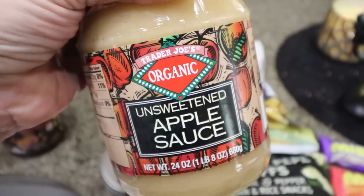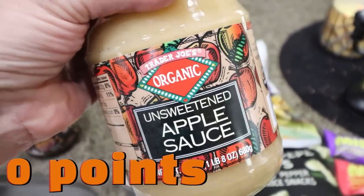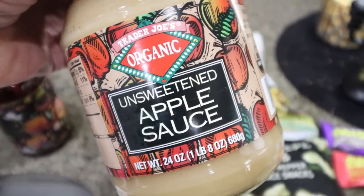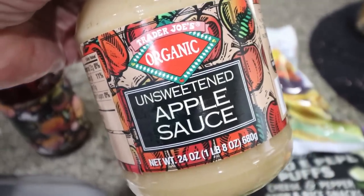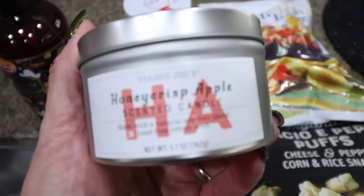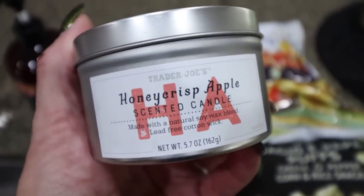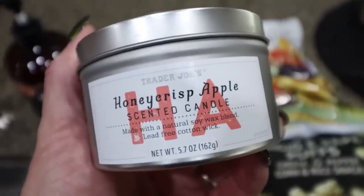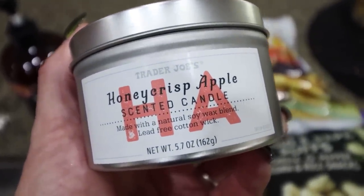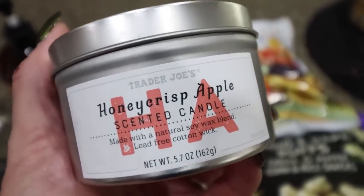The first thing I picked up is my unsweetened applesauce. This is my favorite — it's organic, super affordable. I sub oil in recipes with applesauce; it works perfectly, and it also makes a really good snack. They also had their seasonal candles — the harvest apple and the vanilla pumpkin. I smelled them both and I think the harvest apple smells a lot better. The pumpkin one didn't have a lot of scent, and this one definitely smelled like juicy apples.